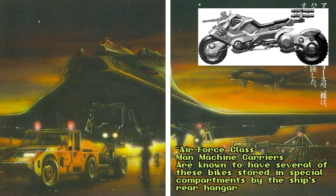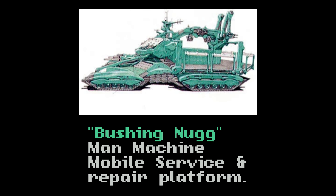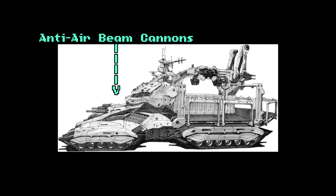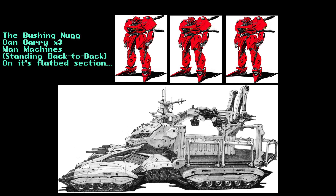Bushing Nug, Man-Machine Mobile Service and Repair Platform. Designed to act as both a mobile base and repair station for the Manhunters, the Bushing Nug was a vehicle used during the days of their landing operations into Europe, as well as into the days following their coup. The Bushing Nug is a sturdy vehicle, with four massive caterpillar tracks that allow it to travel from battle line to battle line. It possesses several beam cannons and anti-air missile systems for self-defense, and a carrying capacity of three standard man-machines on the vehicle's flatbed section.